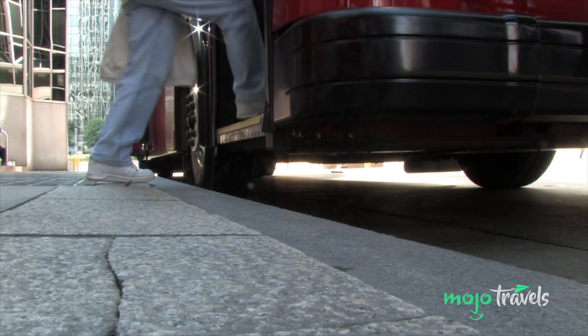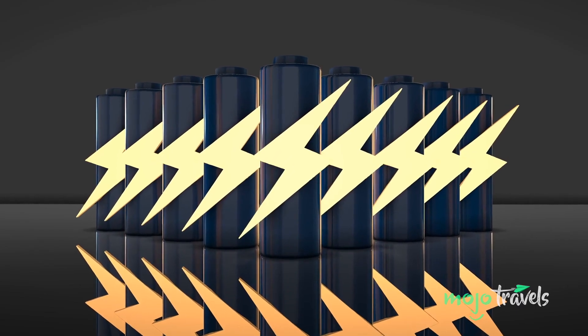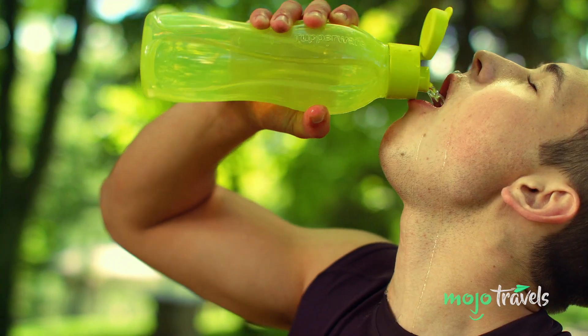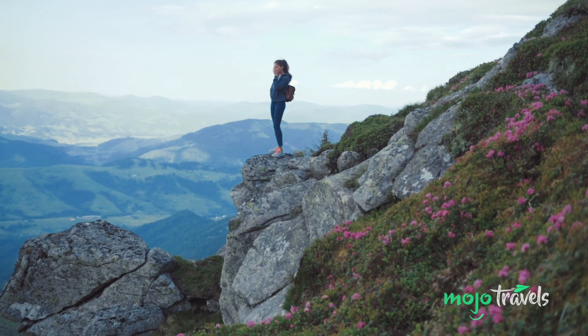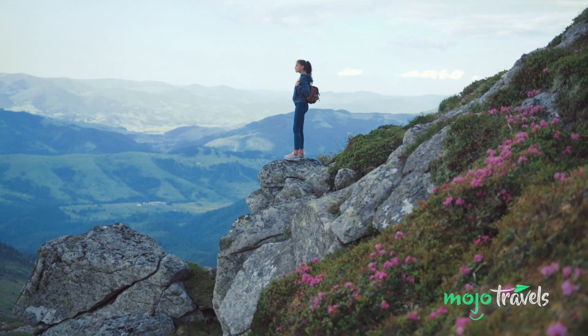Packing light is only half the battle — packing green is equally important. This means traveling with rechargeable batteries, tote bags for souvenirs and groceries, and a reusable water bottle. Logic dictates that the more you bring with you, the more garbage your destination will inevitably be forced to deal with.